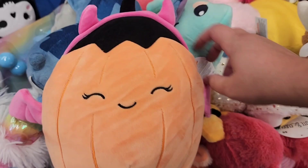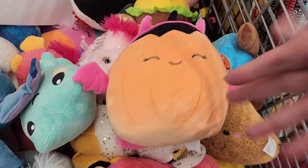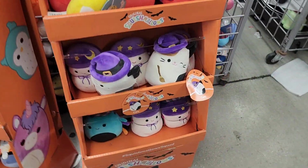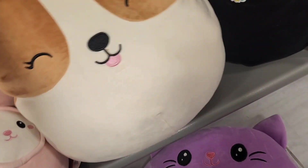I found almost everyone from this Halloween Squad. There's Margie the Pumpkin — they also have her at Walgreens. And then this Five Below just now put out displays from the drop weeks ago, and I love how there was like one Valentine's and one Christmas Squishmallow hiding with all the little Halloween guys.